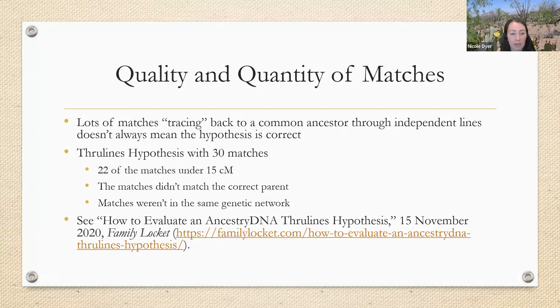Something to think about is quality of matches versus quantity. We may see that we have a lot of matches, but are they quality? We can determine this by analyzing them. A lot of matches tracing back to the common ancestor, even through independent lines, doesn't always mean the hypothesis is correct. The example I'll share is a through-lines hypothesis that I evaluated — you can see how I did this in my blog post 'How to Evaluate an Ancestry DNA Through Line Hypothesis.'